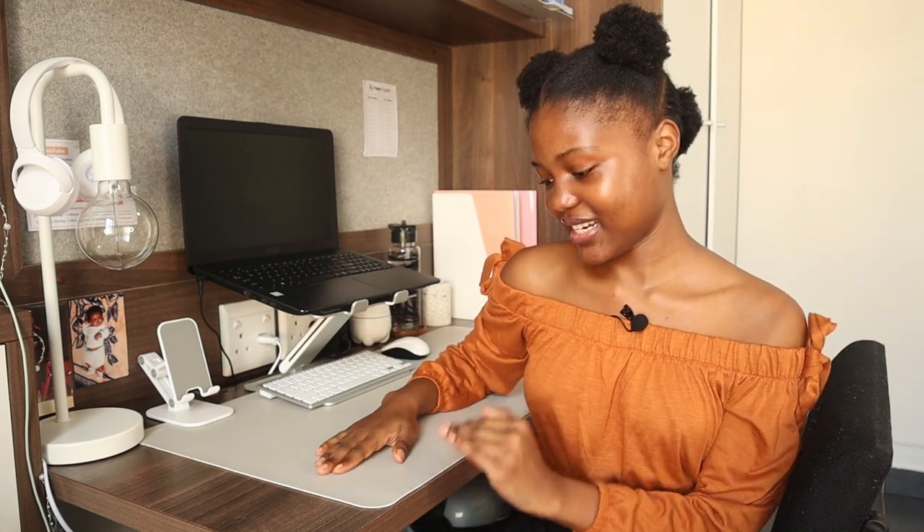Hey guys, welcome to my 2021 desk setup tour. I'm not very fond of the design in this room — specifically the wooden fixtures everywhere. The table is brown, the shelf is brown, a lot of things here are brown, which gives it a very vintage vibe that I'm not a fan of. So I decided to customize it to my liking and make it something I would love looking at and working on.